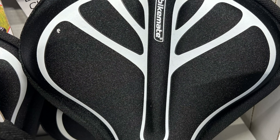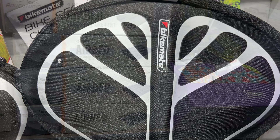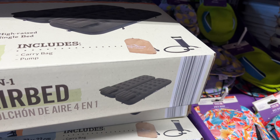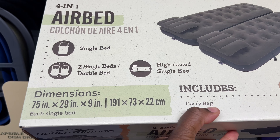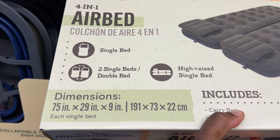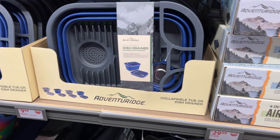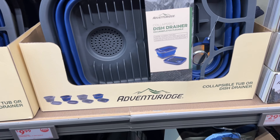They have a $30 4-in-1 airbed in black and blue. It comes with a pump and a carry bag — you can make two single beds or a double bed. It's super nice. I see they have a lot of outdoor stuff because they know it's warm and there's gonna be a lot of family get-togethers. They also have this collapsible dish drainer.